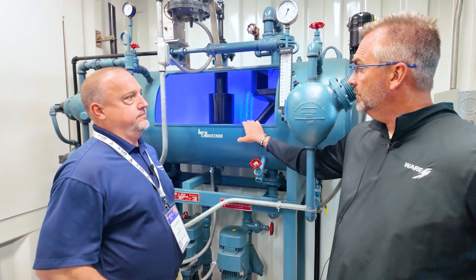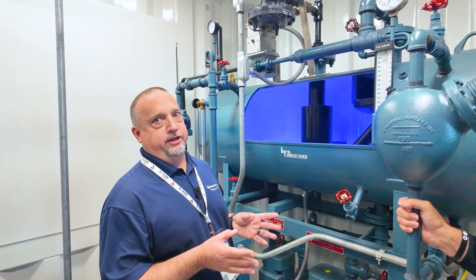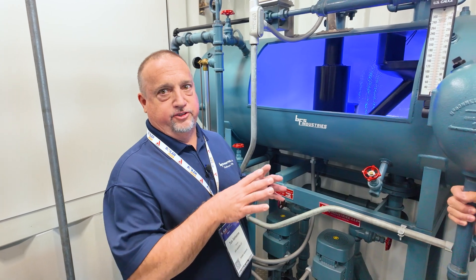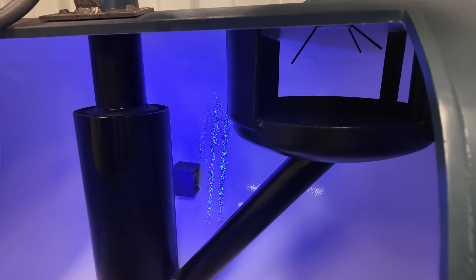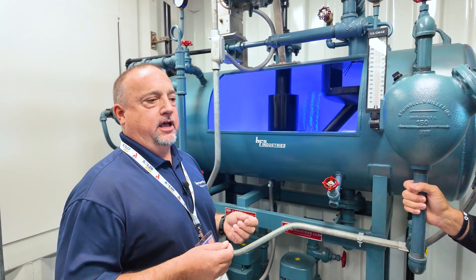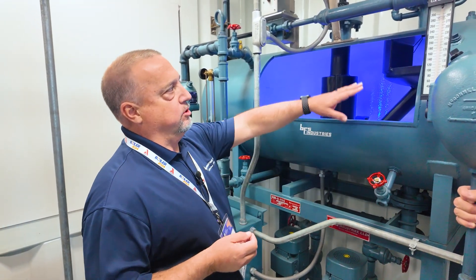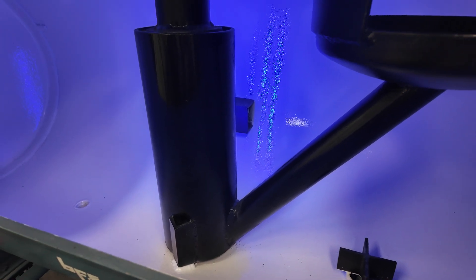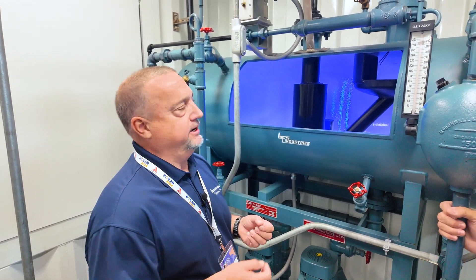This particular deaerator is a spray type — more technically a spray scrubber type deaerator. There are two stages of deaeration. The first stage is spraying the water into a steam space, which happens up in this area through that spray valve. You want to get the water sprayed in thin sheets, which allows the gases to escape and breaks the surface tension of the water. Then the water is collected and directed down into a scrubber, which is the second stage of deaeration, where you get the fine traces of oxygen removed.